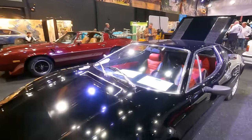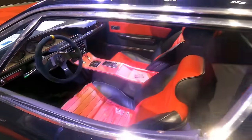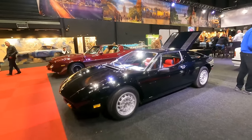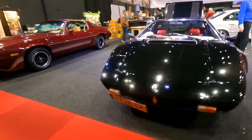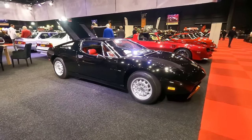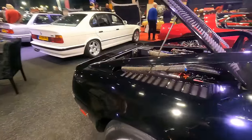Then we have a Maserati Merak. I'm not into supercars, but the Merak is just beautiful — it's a small, tiny supercar, but utterly lovely.